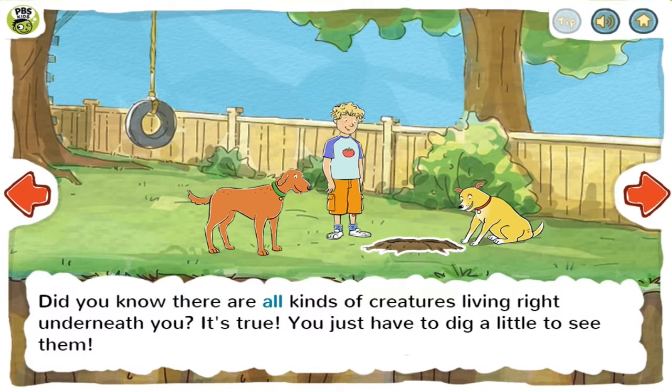Did you know there are all kinds of creatures living right underneath you? It's true! You just have to dig a little to see them.